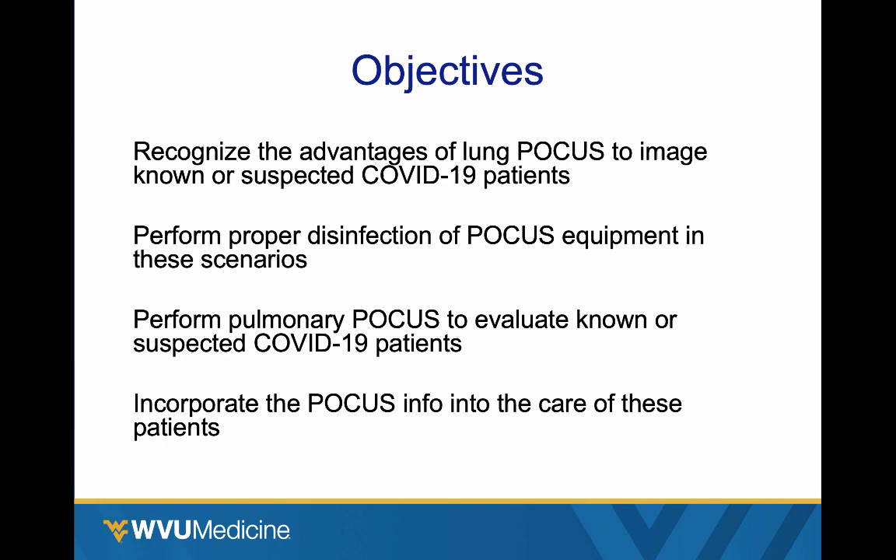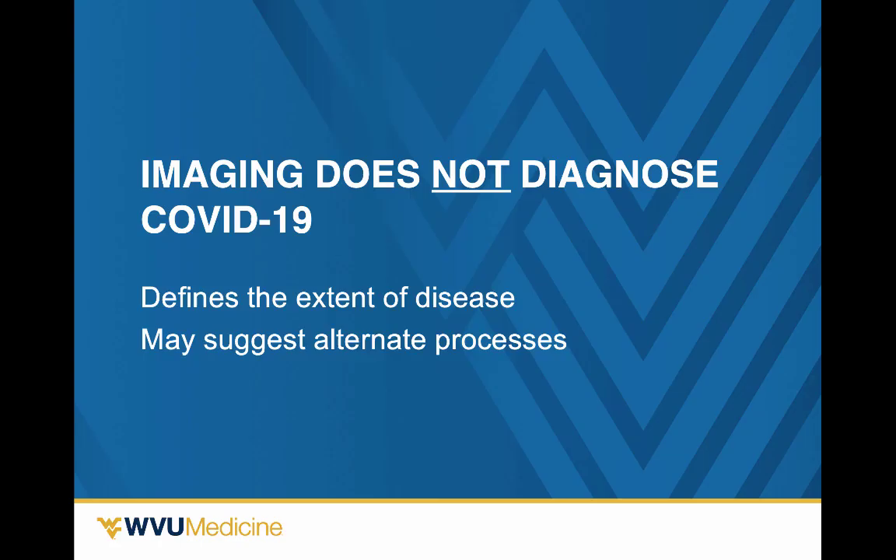We're going to take a look at what the advantages are and why point-of-care ultrasound maybe should be our primary imaging modality in these patients. We're going to talk a little bit about disinfection, go over how to perform the exam, what the imaging findings look like, and then how to incorporate those things into our patient care.